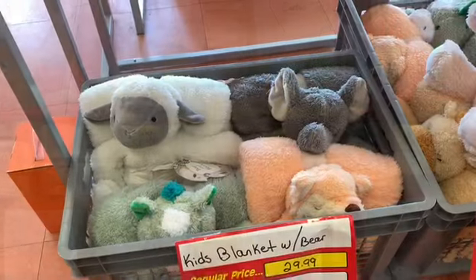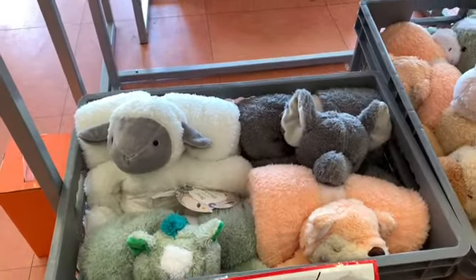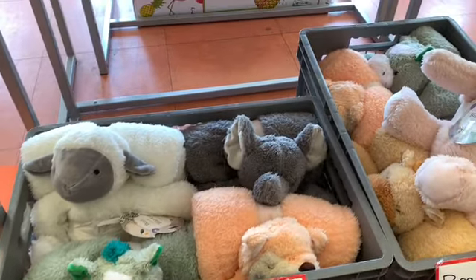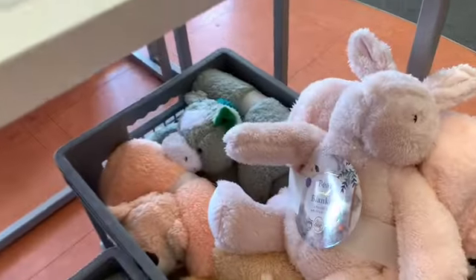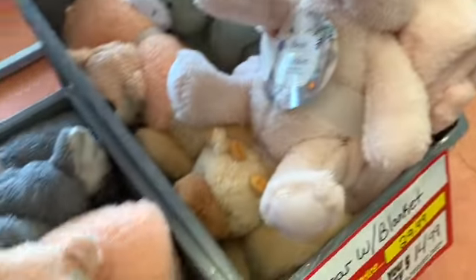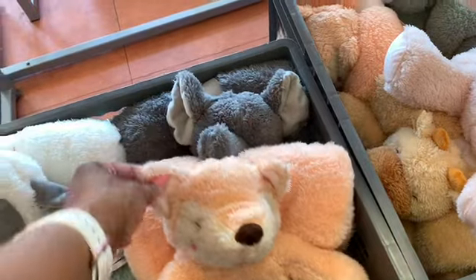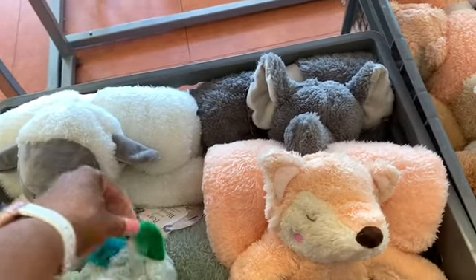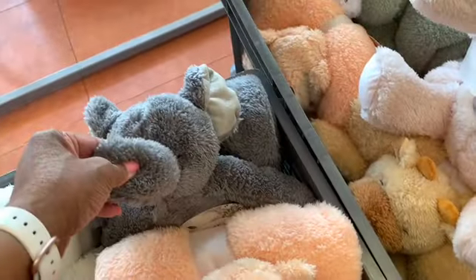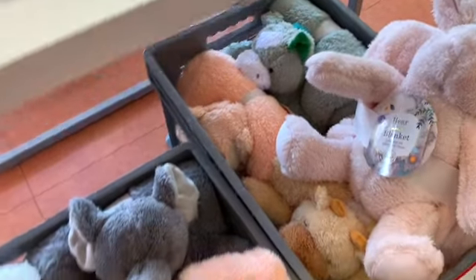These are all $12.50. You can also see that they still have the kids' blankets with bears. The original price was $29.99, 50% off — you're going to pay $14.99 for them. They have the one with a bunny, the bear, the little lamb, and the elephant. These are different blankets and they're $14.99.